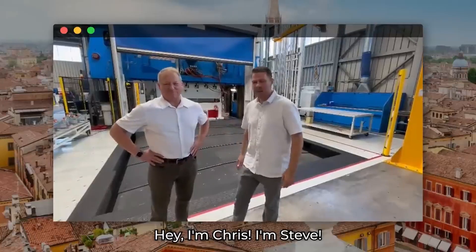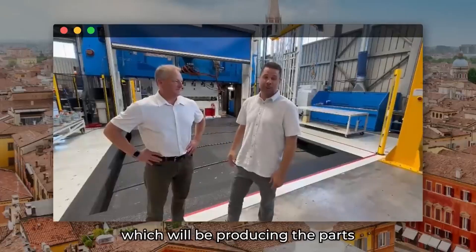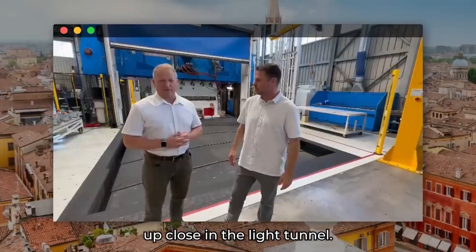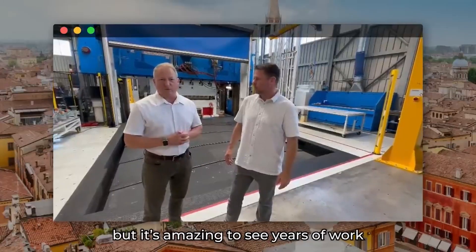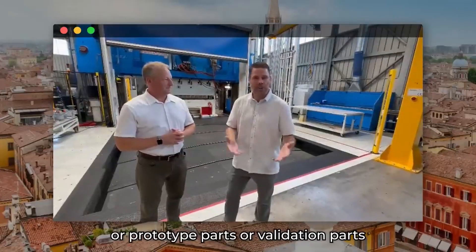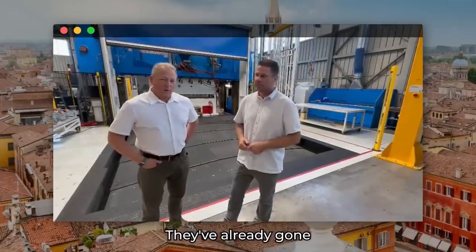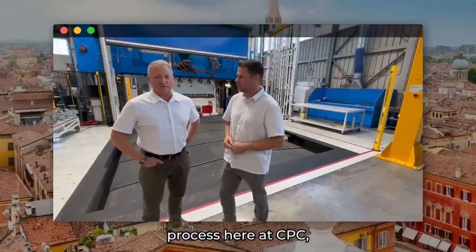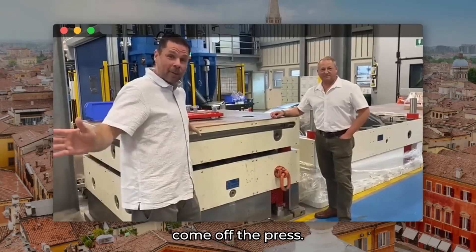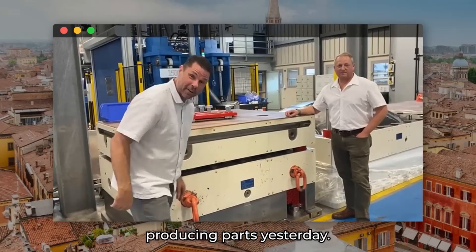Chris and Steve are on-site with the team at CPC in Italy, looking at the 5,000-ton press producing parts for the Aptera. They had a chance to examine some of the first parts up close in the light tunnel. It's amazing to see years of work come to fruition — and these aren't prototype or validation parts, but parts that can go directly onto the production Aptera. They've already gone through a dimensional validation process at CPC. The two dies that produce the hood parts are still warm from producing parts the day before.